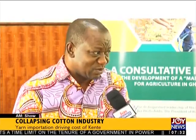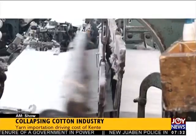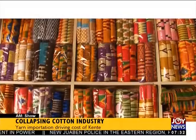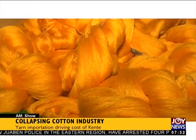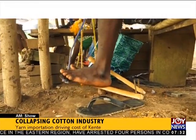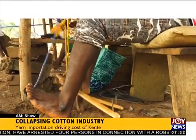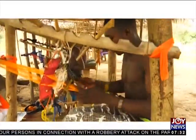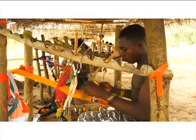If cultivation of cotton thrives, it will be a big boost to Ghana's textile industry and could even push down the cost of the fabric. If not, the price of Ghana's kente will continue to be based on the cost of raw materials from neighboring and importing countries. That's AM Business.